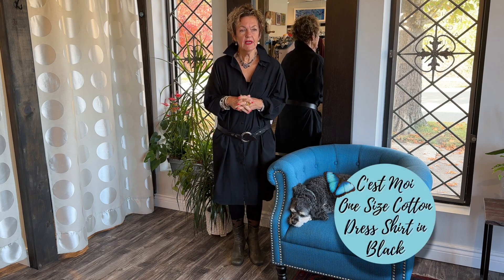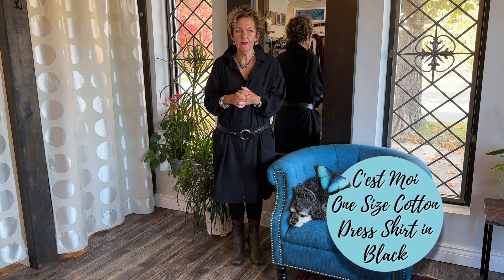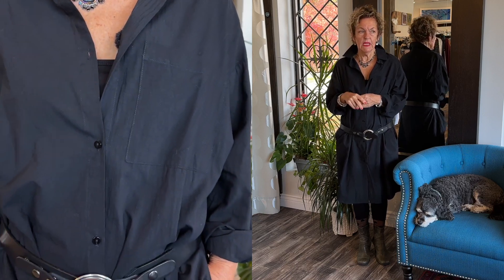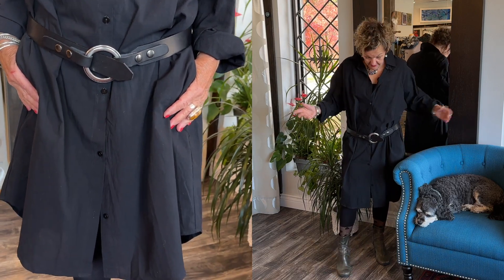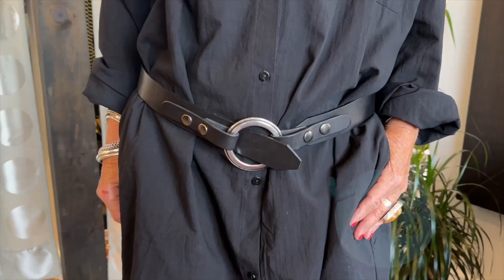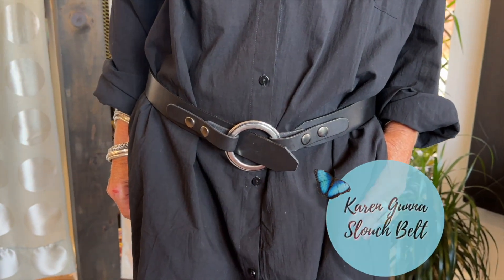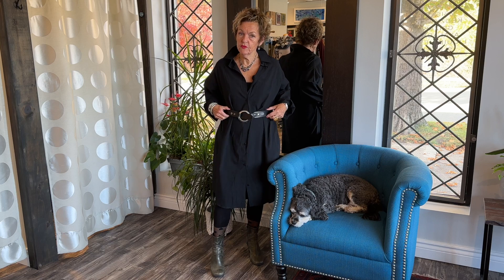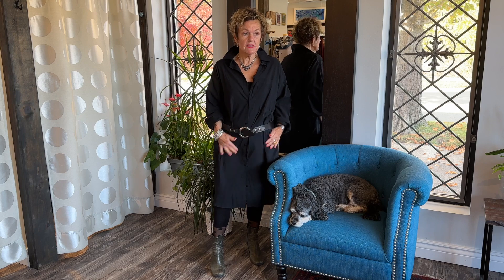I am wearing an outfit that I feel very comfortable in. It is the shirt dress from Cemois — comes in two sizes: small/medium and large/extra large. It's an oversized dress and I belted it with the belt from Karen Kuna, which we love so much. As you all know, it's adjustable — you can move the snaps up to make it sit at the waist or have it sit on your tummy.